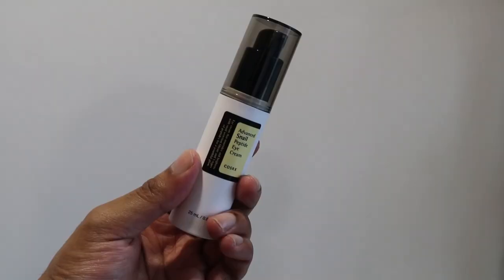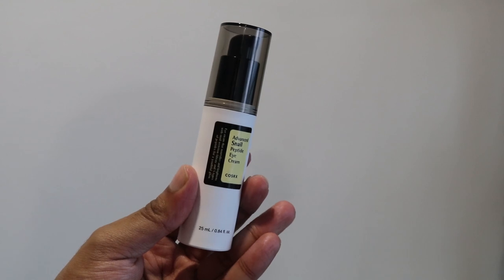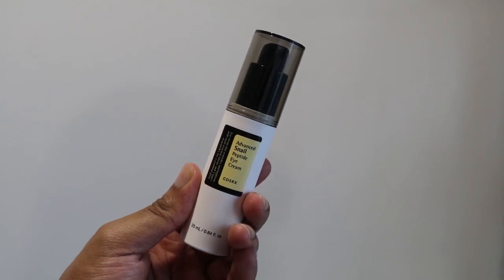Let's head to the third product, which is the Advanced Snail Peptide Eye Cream. Usually I'm not a person who goes and buys eye creams unless it's like a retinol eye treatment or something specific. So when I received this peptide eye cream, I was like, okay, let's see what this eye cream can do for my under eyes.